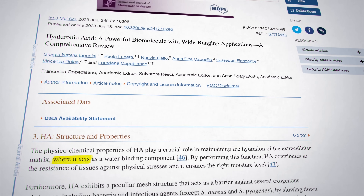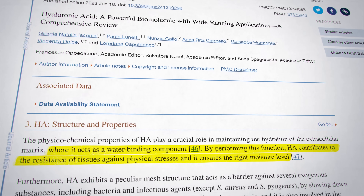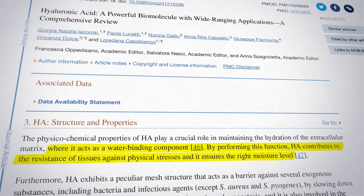So imagine that your skin is a firm mattress. When you're young, it's full of support and bounce, thanks to the high levels of hyaluronic acid. But as you age, it's like the mattress losing some of its springs, becoming less supportive and more prone to wrinkles. Reintroducing hyaluronic acid is like adding new springs, restoring some of that original support.